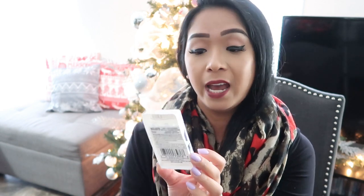These are actually the last items for this haul, but I totally forgot — I also picked up a pair of lashes. This is by LA Colors, number 976 Diva. Let me know if you guys have tried these particular lashes because I would love to know how it worked out for you.